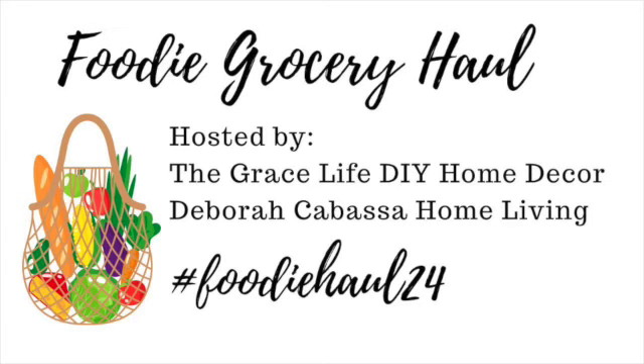It's grocery haul time again, and I'm going to be doing this over several days, maybe even weeks. This video is part of a collaboration named Foodie Grocery Haul, hosted by Grace Life DIY Home Decor and Deborah Kielbasa Home Living. Information about both those channels is in the description box below. The hashtag is FoodieHaul24, and new videos and playlists come out every Monday. The first place I went was actually a couple days ago.